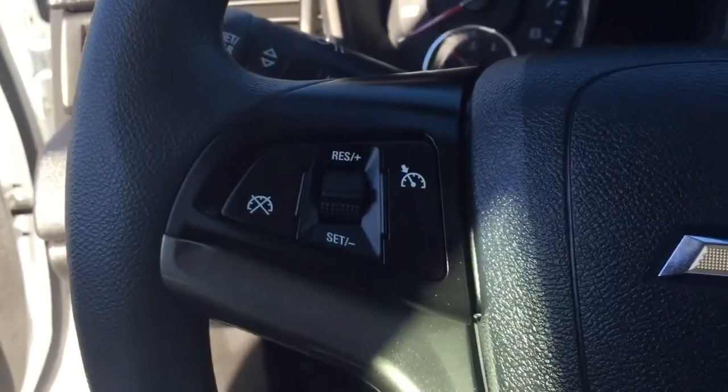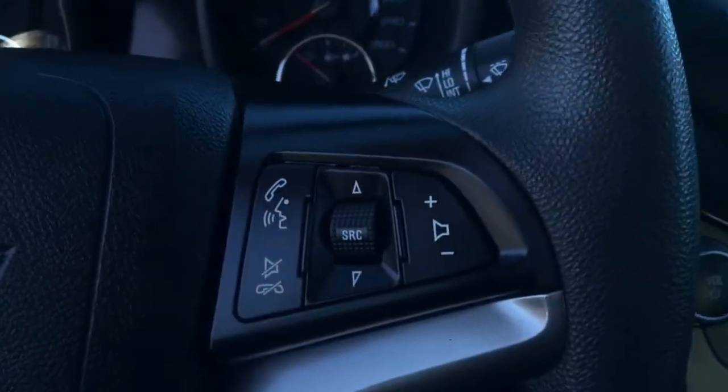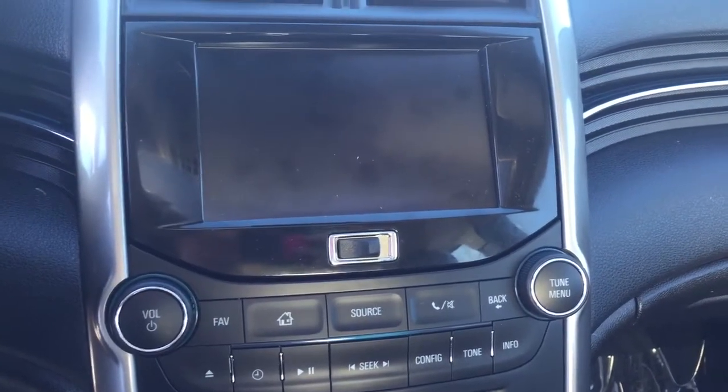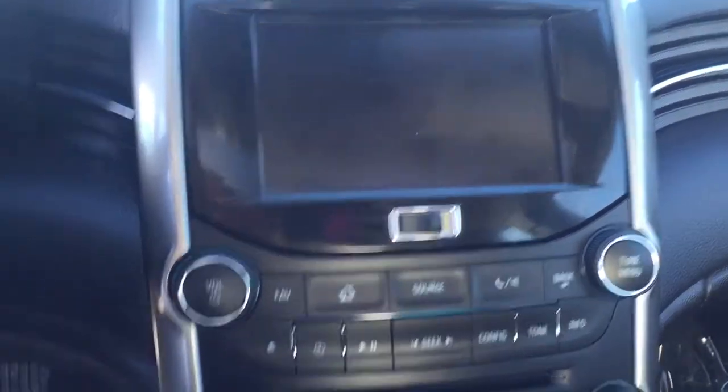On the steering wheel we have cruise control, Bluetooth capability, and media controls. There is a screen display with AM/FM radio, Sirius XM radio, CD player, and a rear vision backup camera.